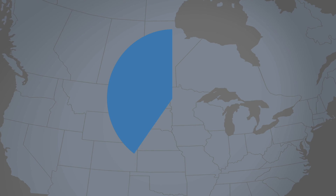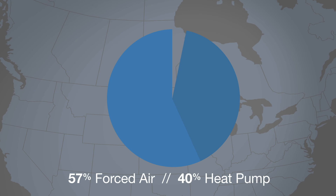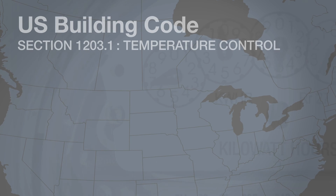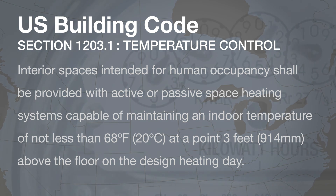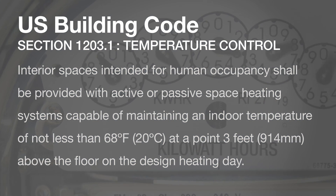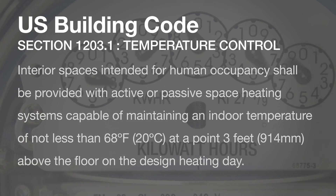Forced hot air is overwhelmingly the most common heating method in North America, mostly because it's cheap to install and it meets the minimum building code requirement for heat. But by wasting energy, it's not cheaper over time and it's far from the best way to heat a home. Forced air is so common that it's found in mobile homes that cost $50 a square foot, high-end custom homes that cost $1,000 a square foot, and everything in between.